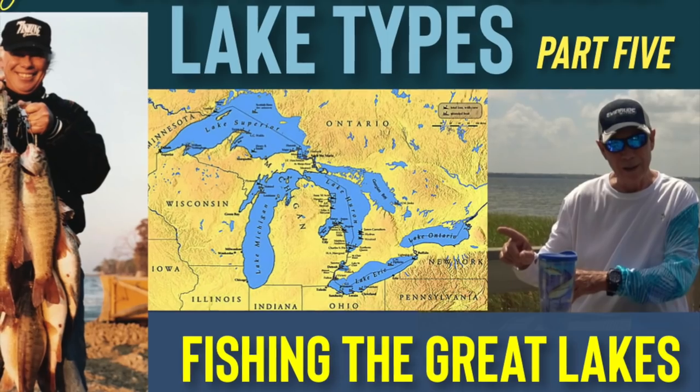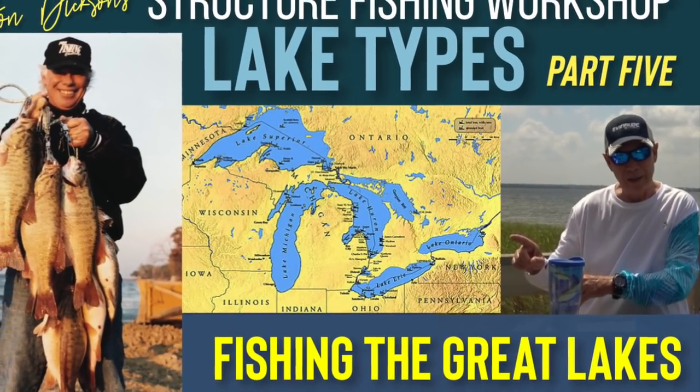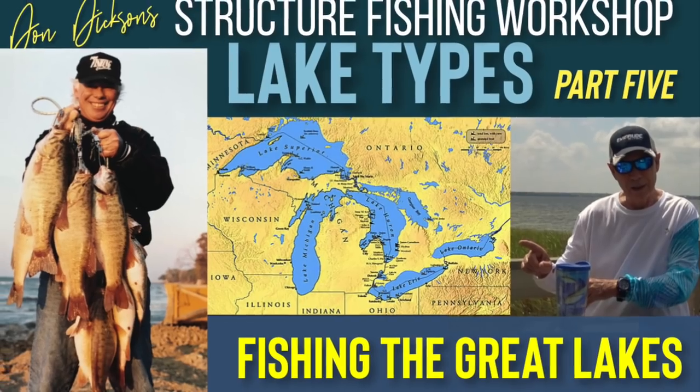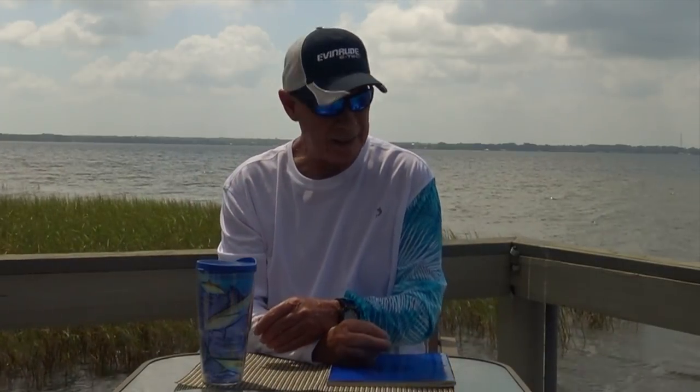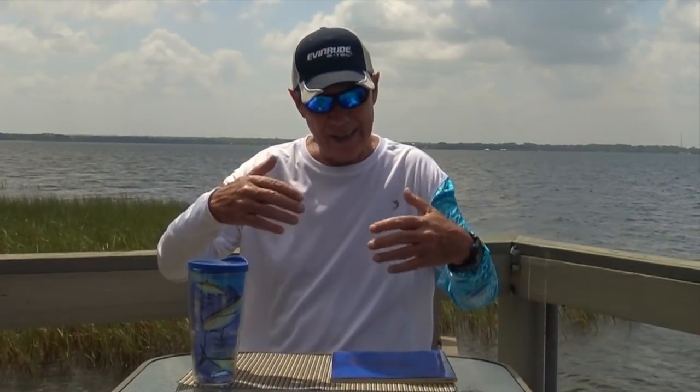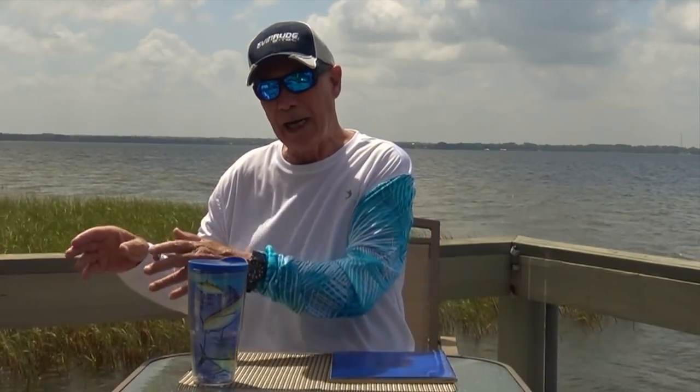My name is Don Dixon. I want to thank you for joining me this morning for another edition of our Structure Fishing Workshop. We've been breaking down the different types of lakes that exist in this country. Even though in essence they're all sort of the same, they do have enough differences that are worthy of discussion. And more importantly, these differences will determine just how we go about our fishing of each one of these natural lakes.